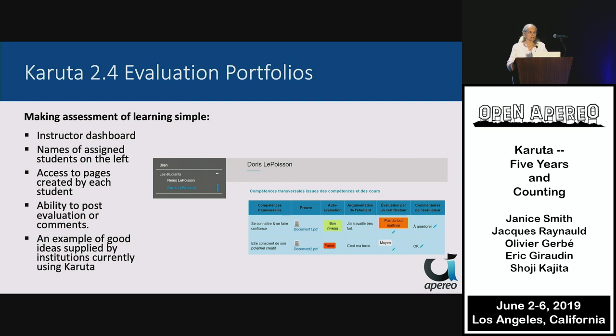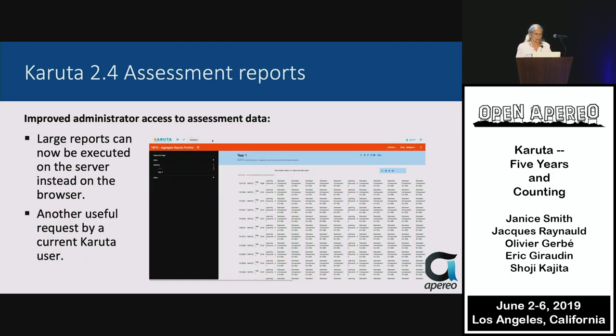This idea, among others, was supplied by one of our participating institutions — we get some of our best ideas from our community. Regarding reports, administrators can have better access to assessment data, which is very important in the USA and increasingly elsewhere. Large reports can now be executed on the server, saving an enormous amount of time and making them more accessible, and this was another request by a current user.